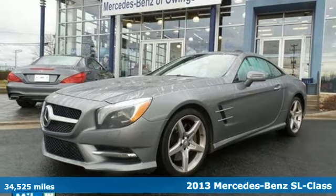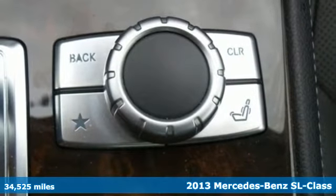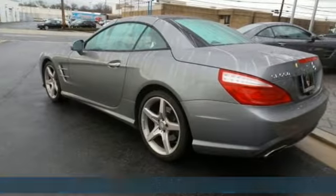It's a 2013 Mercedes-Benz SL-Class. This stunning roadster carries a proud Mercedes heritage and doesn't disappoint with its list of innovative features.